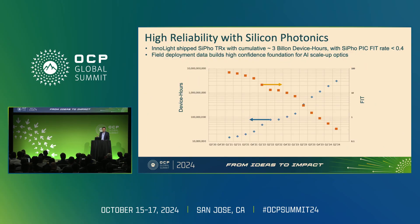I'm going to share some data. Silicon photonics high reliability needs to be demonstrated in field deployment. We are doing our part — in the last few years we've shipped over three billion device hours and counting, continuing to increase quickly. We are showing that silicon photonics in field data can be very reliable. We can show the silicon photonics FIT rate right now is below 0.4. This is really good data, and we can continue to work with the industry to show that integrated photonics truly can address the high reliability requirement.